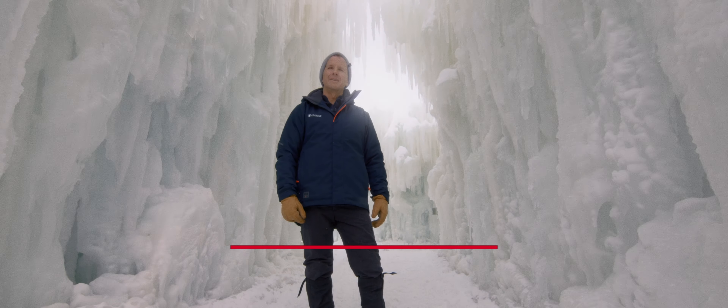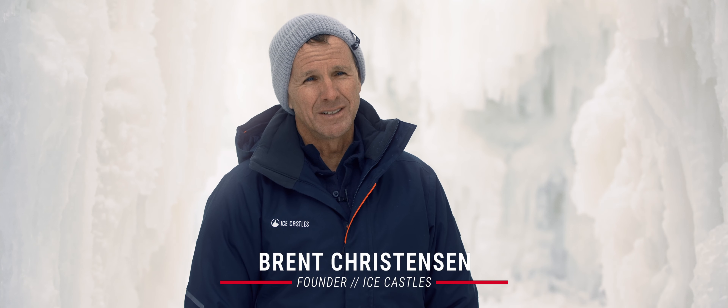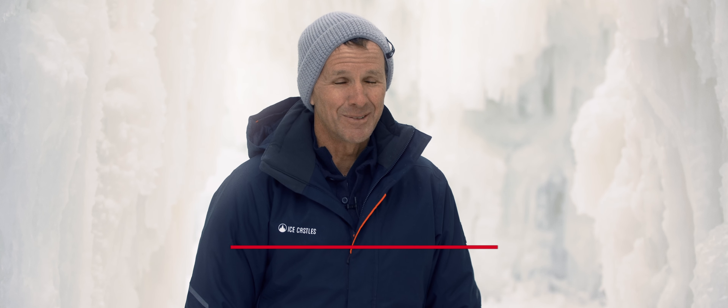Hi, I'm Brent Christensen. I'm the founder of Ice Castles, and today we're at Lake Geneva and we are going to talk about ice castles and how we make them.